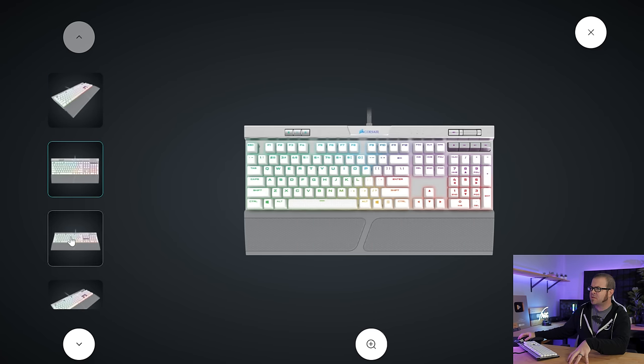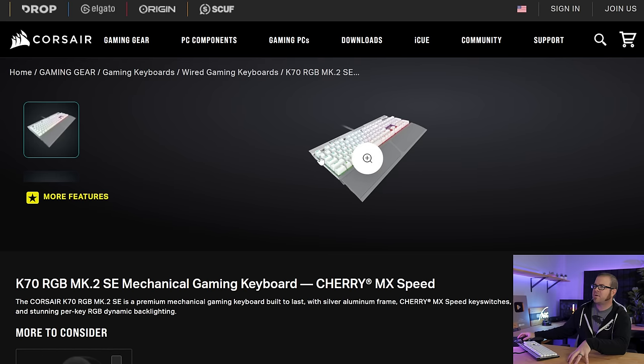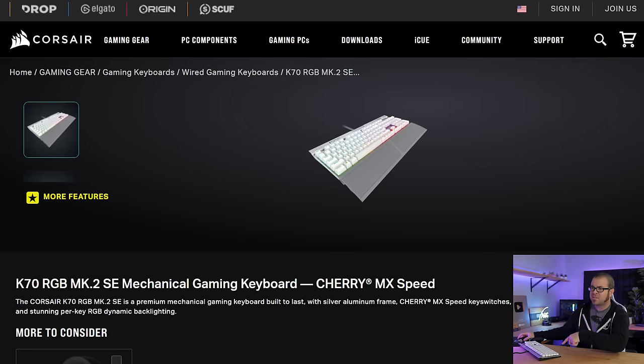I think I still have the wrist rest for it somewhere. And actually this listing I pulled up for it isn't even the right one — this is the Mark II. I have the original non-Mark II. I'm sorry — I've done more research and I think I have disappointing news.